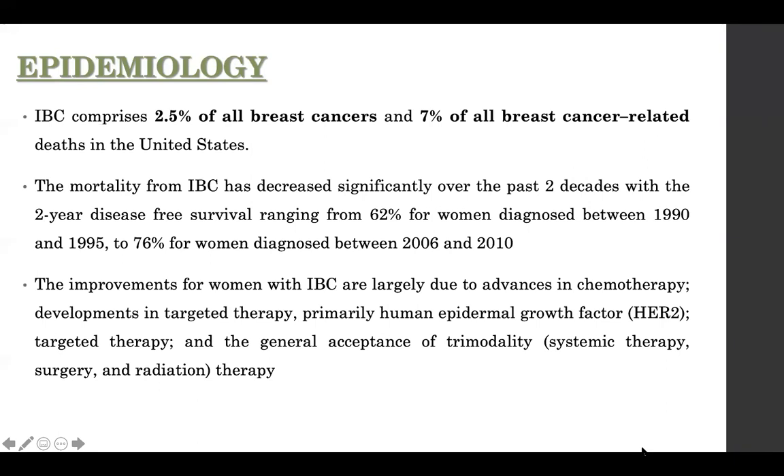With IBC we talk about two-year disease-free survival rather than five-year survival, because the moment you diagnose inflammatory breast carcinoma, you know you're dealing with an aggressive disease. In fact, the intent of treatment is almost palliative at the time of diagnosis. The disease-free survival has increased from 62% in the 1990s to 76% between 2006 and 2010, largely because of advances in systemic treatment.